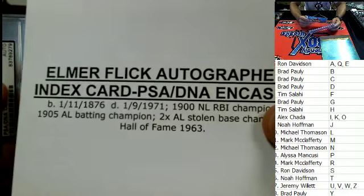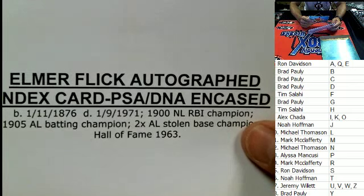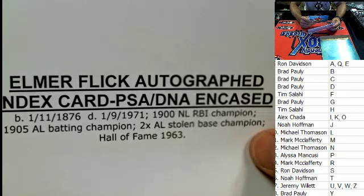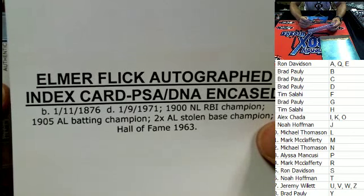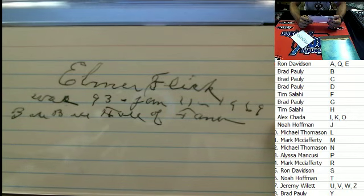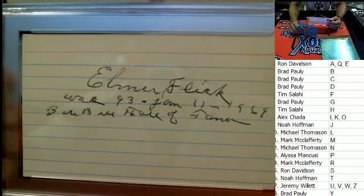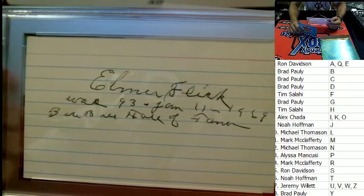Letter F — that's going to be Tim S. Tim S is the winner of an Elmer Flick autographed index card. He was born in 1876, died in 1971. 1900 NL RBI champ, holy cow! 1905 AL batting champ, two-time AL stolen base champion, Hall of Fame inductee in '63. My man was born in 1876 — Elmer Flick was 93 on January 11, 1969. That is nasty. What a great piece of memorabilia — baseball history. Tim S, that is coming your way, sir.